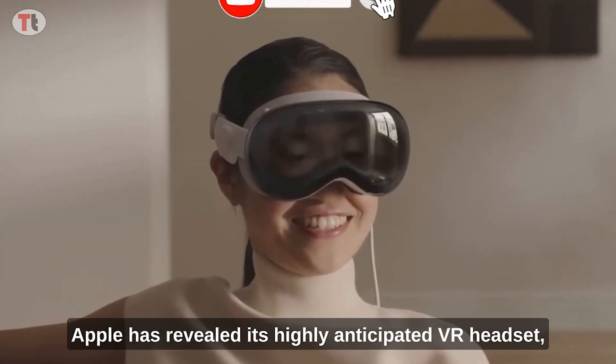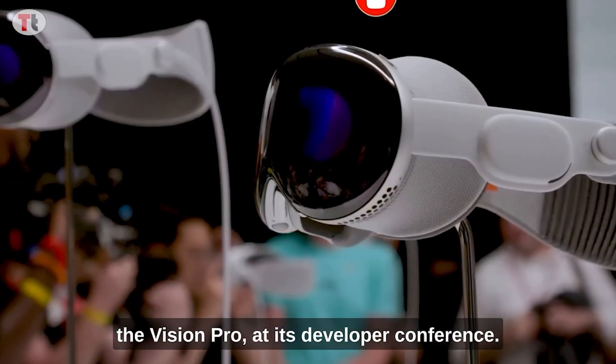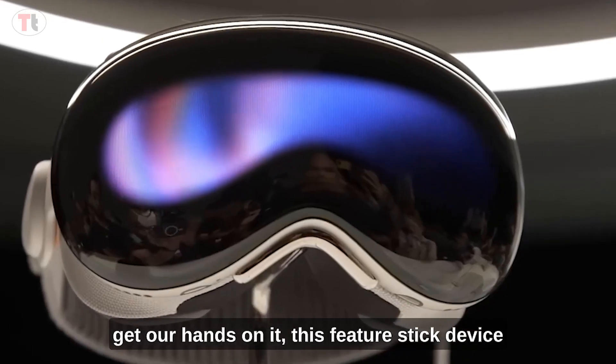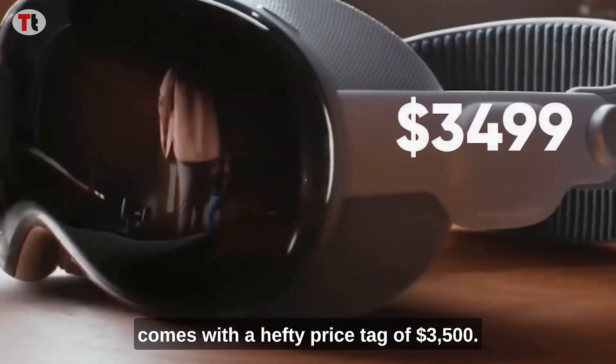Apple has revealed its highly anticipated VR headset, the Vision Pro, at its developer conference. While we will have to wait until 2024 to get our hands on it, this futuristic device comes with a hefty price tag of $3,500.